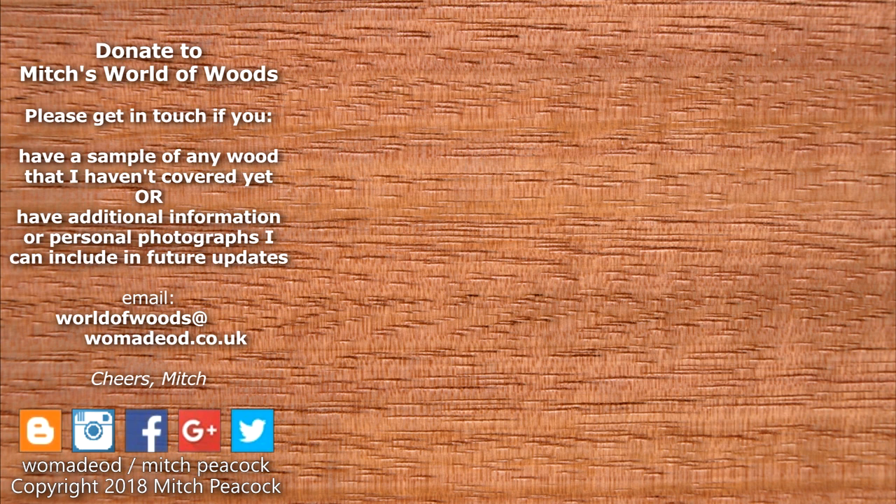Can you help me build my world of woods? If you've got a sample of wood which isn't commonly imported or sold in the UK that you can let me have, it'd be great to hear from you.